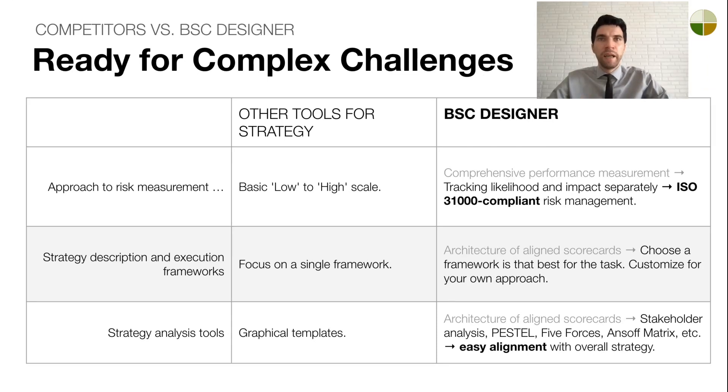For example, regulatory compliance, especially in risk management, is a growing concern. Many tools offer only basic risk assessments. BC Designer can track risks as prescribed by risk management frameworks. It separately monitors likelihood and impact, and tracks changes in risk levels from inherent to acceptable. Another key aspect is our business frameworks. Most platforms focus on a single methodology — balanced scorecard, OKRs, or Hoshin Kanri. Thanks to our architecture of aligned scorecards, BC Designer enables you to mix and match frameworks or create a custom framework template specific to your needs.